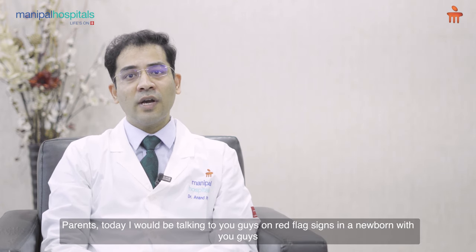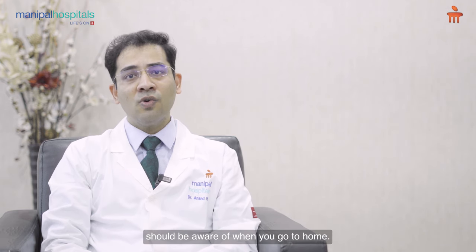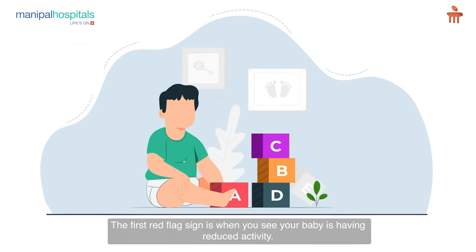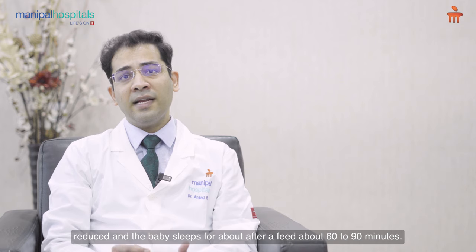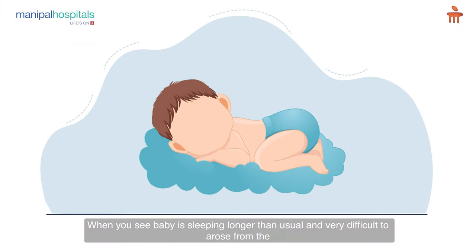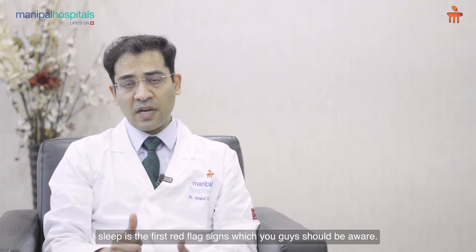Parents, today I would be talking to you about red flag signs in a newborn that you should be aware of when you go home. The first red flag sign is when you see your baby is having reduced activity. Babies generally have good writhing movements. When you see the activity of the baby has reduced and the baby sleeps for about 60 to 90 minutes after a feed, and is very difficult to arouse from sleep, that is the first red flag sign you should be aware of.